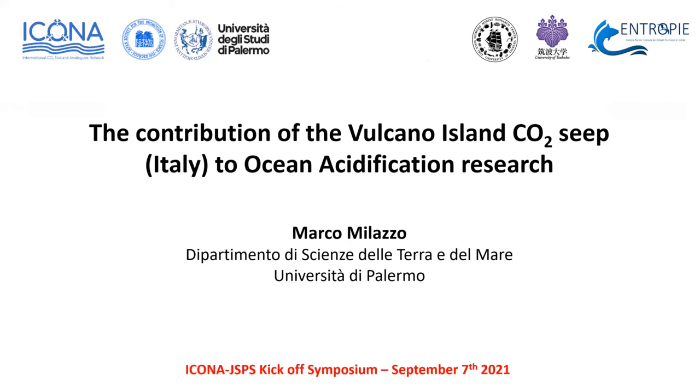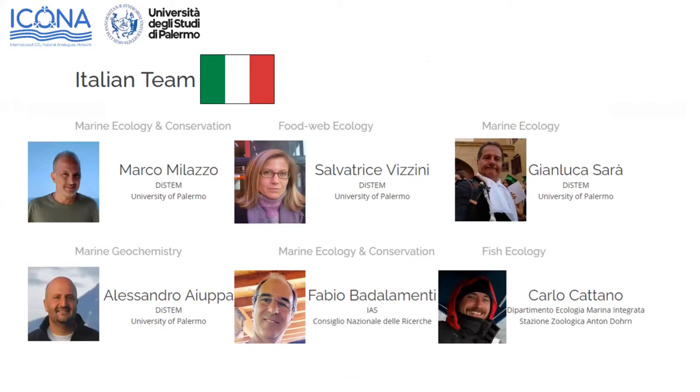I will talk about a bunch of studies we and colleagues did in volcano island CO2 seeps. I wish to thank the Japanese team for inviting us to join the ICONA Network — we look forward and can't wait to start collaborating on field research together. I share this presentation with the Italian team.